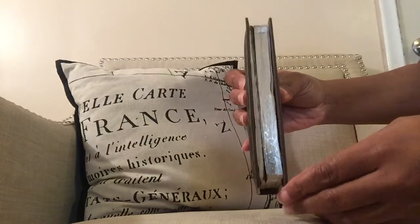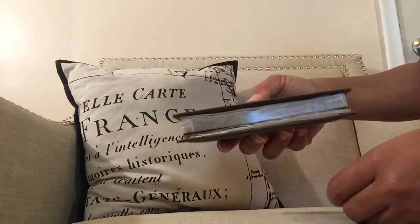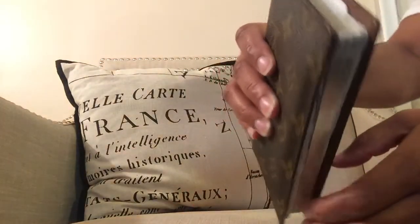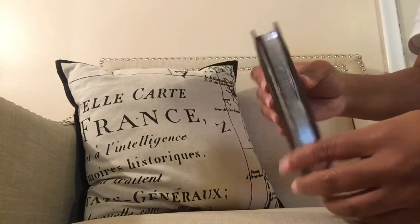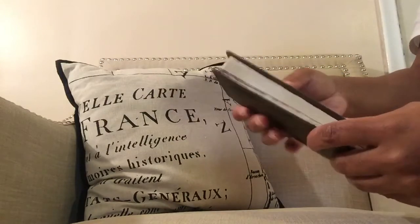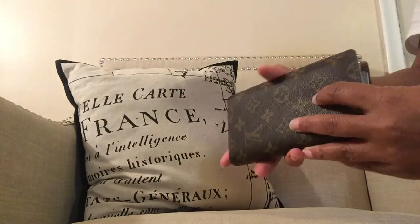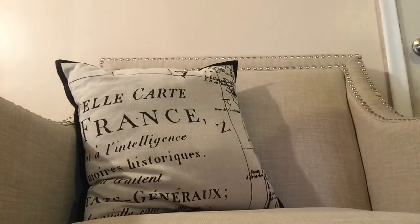Next is my LV pocket agenda. This thing is so old and beat up — it needs to be reglazed — but it is my favorite piece. I use it every single day. I write down my schedule in here; it's almost like a little diary. It fits in practically all of my bags and is my total fave.